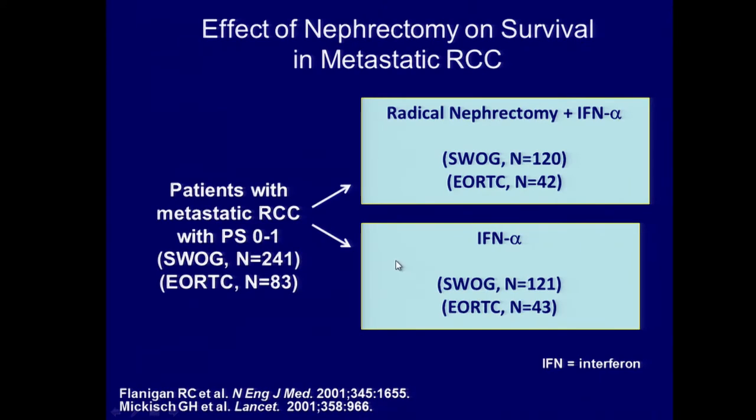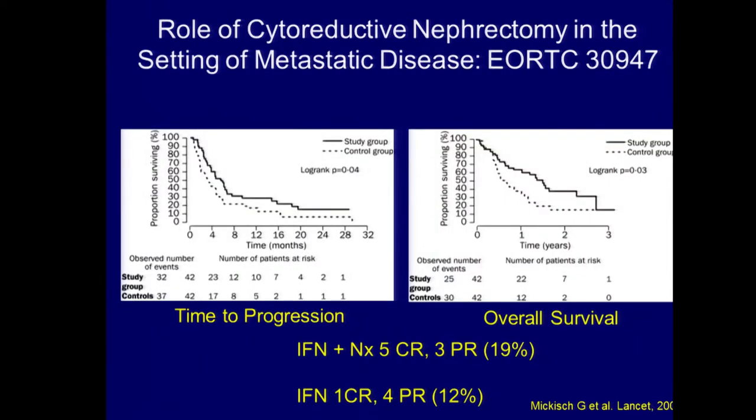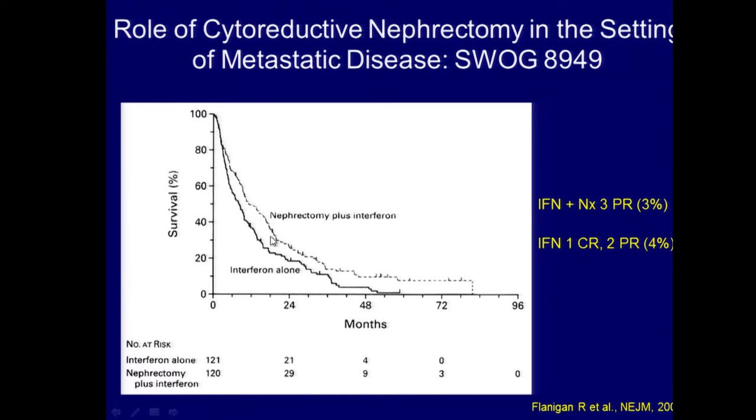Because of these data, there were two randomized prospective phase three trials done to demonstrate the role of cytoreductive surgery in the era of immunotherapy. One was done by SWOG in the United States, one by the EORTC in Europe. Patients were randomized to upfront surgery followed by interferon versus interferon alone, with an endpoint of overall survival. Both studies demonstrated that overall survival and time to progression were significantly better in the group that had nephrectomy followed by interferon versus those treated with their primary tumor in place. Patients who underwent surgery followed by interferon had better survival than those who had interferon alone.